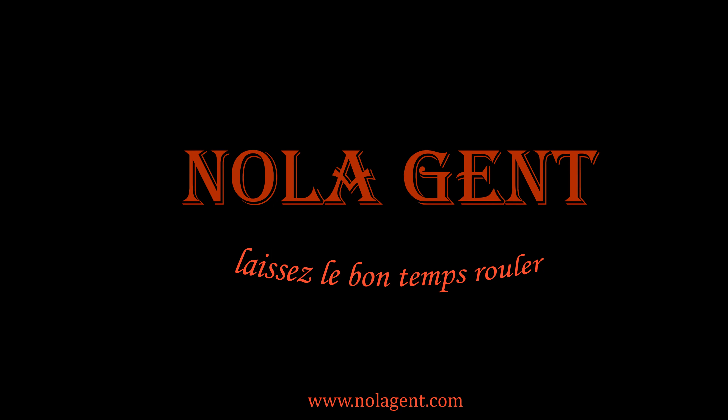Nolajent here at Luka Eats. Good stuff in here! Welcome to Nolajent. Let the good times roll.